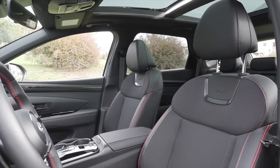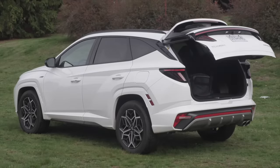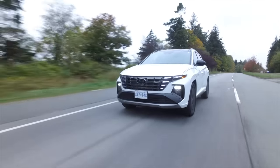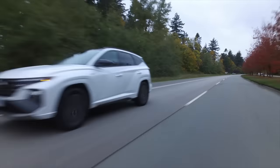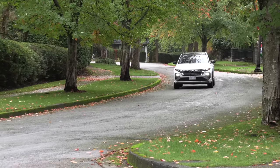Another problem with the Tucson gas model in Canada is it's missing features like driver's seat memory, a power passenger seat, and a power liftgate — in the U.S. those features are included. You have to move up to the hybrid or plug-in hybrid in Canada to get them. The plug-in hybrid offers great range — not as much as the RAV4 plug-in, but pretty good — and it qualifies for the $5,000 federal rebate in Canada. Wait times for the hybrid and plug-in hybrid can be up to a year, even a year and a half, because it's so successful.